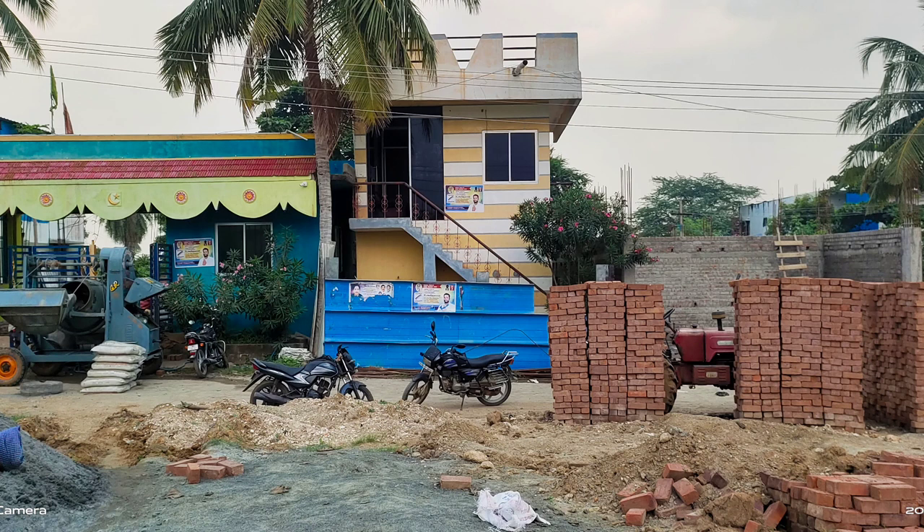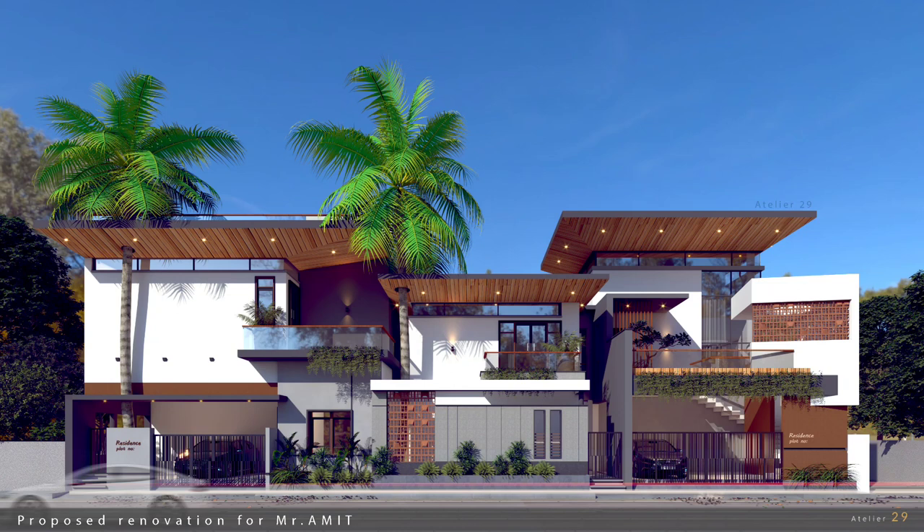We can talk about the elevator. Now look at the elevator. It's a huge project. It's a very challenging project.